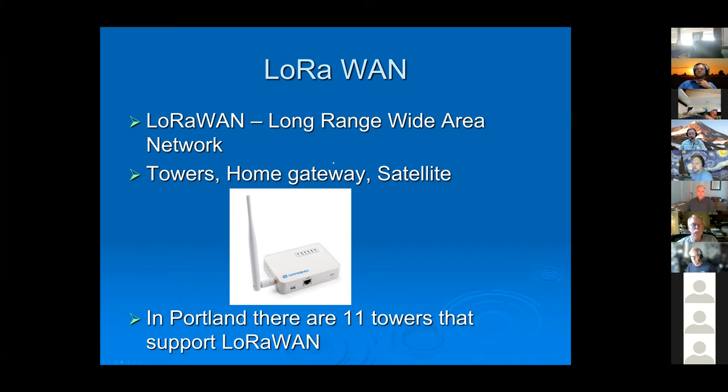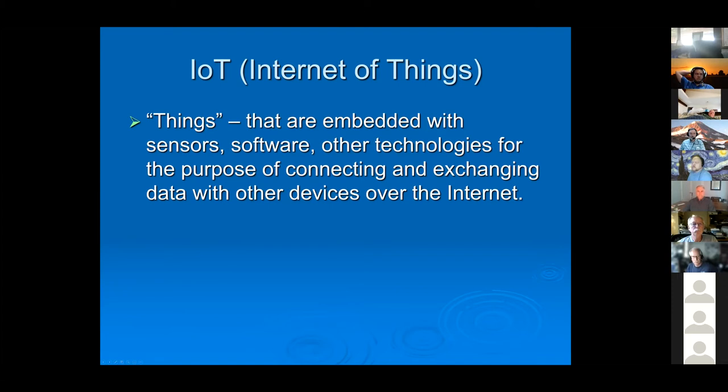If you want internet connectivity at home, you can buy a small home gateway for LoRa to put your local sensors onto the internet. There are also two satellites with LoRa support, with four passes daily — you just need to know when they're coming by. There is a service cost to use the satellite option.